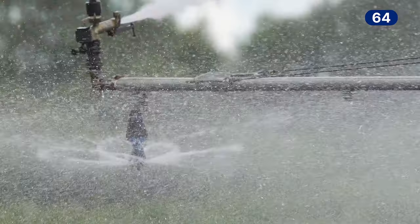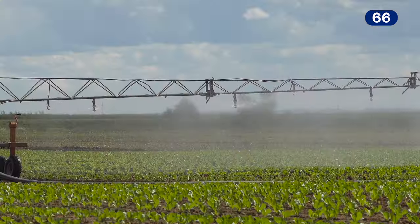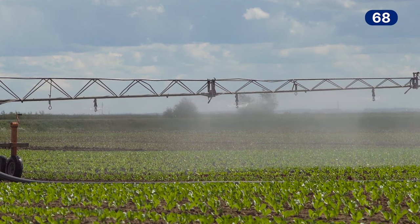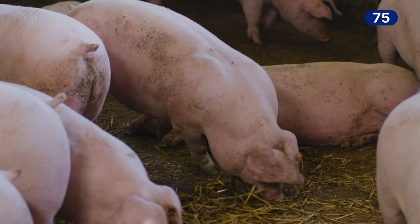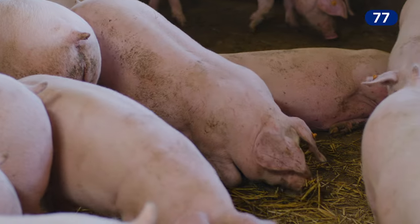Irrigation water that we're using to irrigate crops like strawberries and lettuce end up being covered in these fecal organisms. And we see this with outbreaks in the United States because of this poor management of waste affecting our food supply.